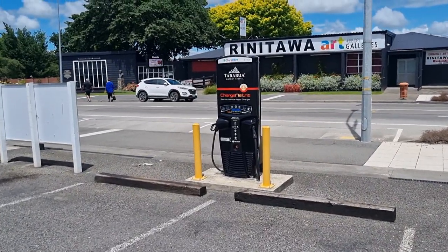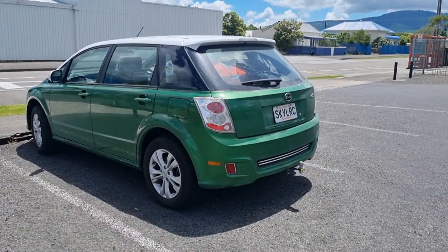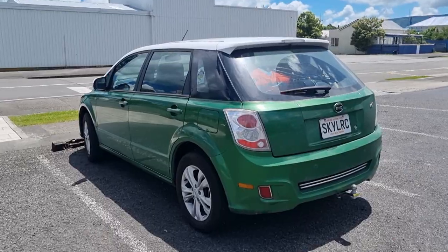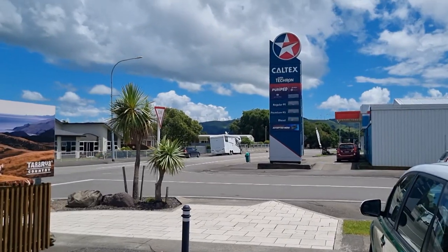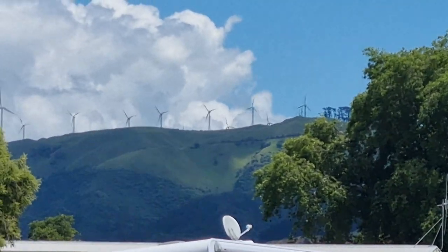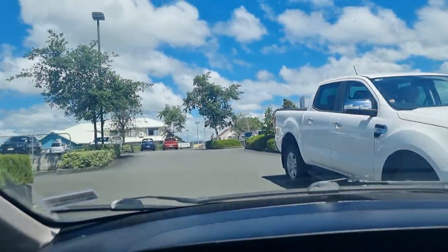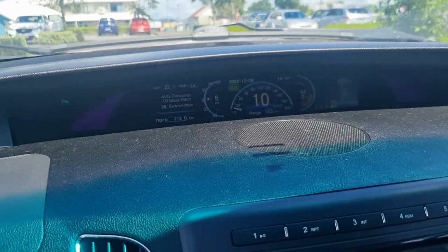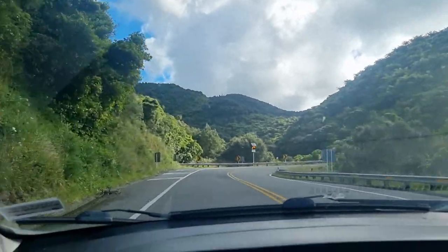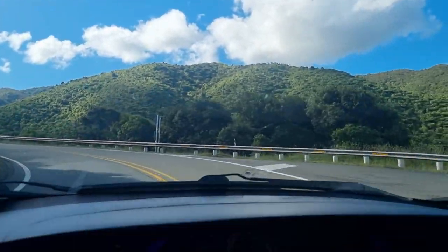We've stopped for a toilet break and there is actually a DC charger here. It's great to see the network being built out so quickly — it's a shame the E6 can't use them, but we don't really need it. We could easily go Napier to Wellington. We are going to stop at Masterton for a quick charge but we don't actually need to. We've arrived at the Warehouse Masterton — done 215km and used 56% state of charge. Someone thought we'd have trouble with the Rimutaka Hill but it doesn't really seem to be a particularly big effort.